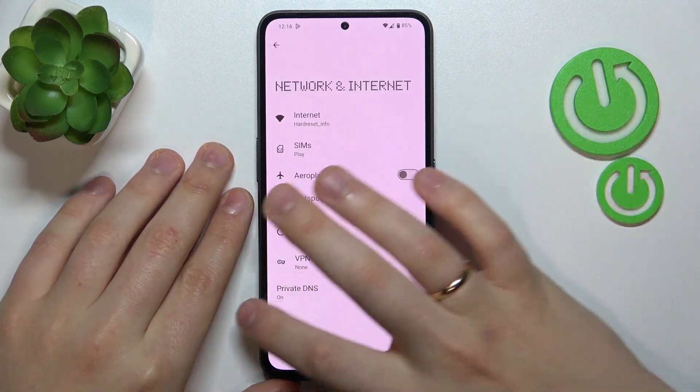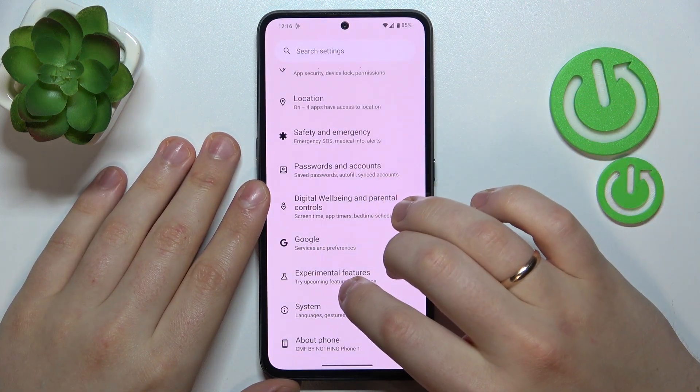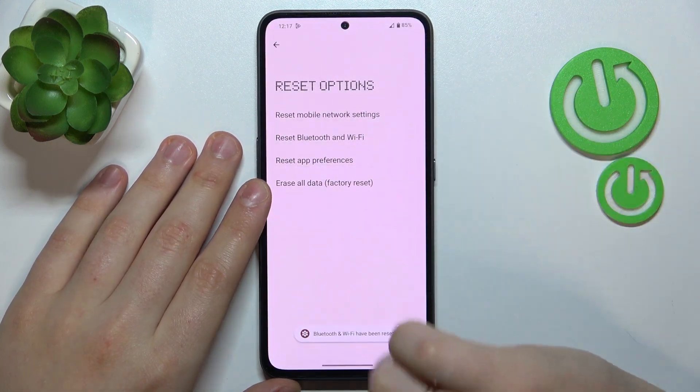A final measure you should try is resetting your Wi-Fi and Bluetooth settings. In order to do that, return to the System category of Settings, then go to Reset Options, Reset Bluetooth and Wi-Fi, and here you have it.